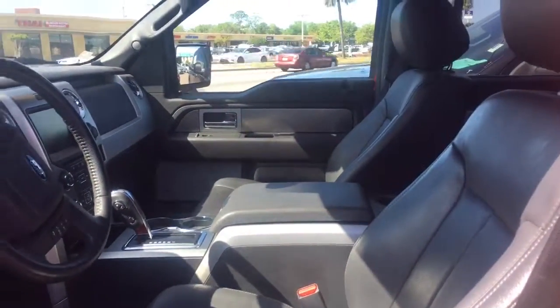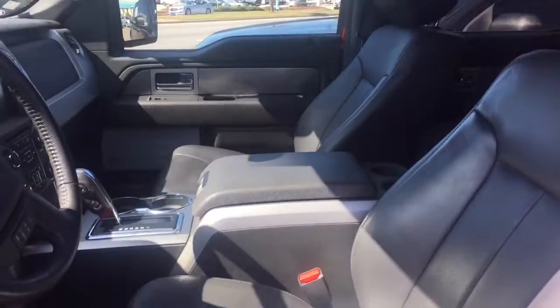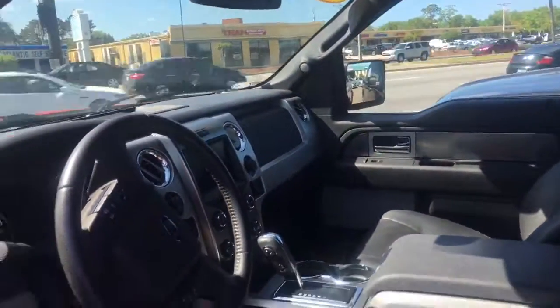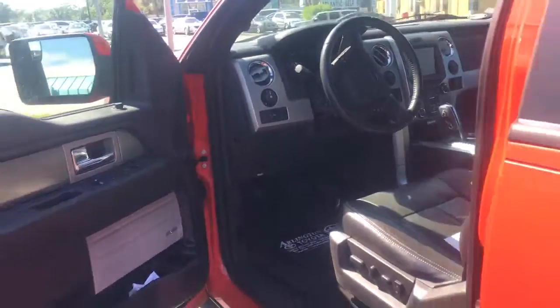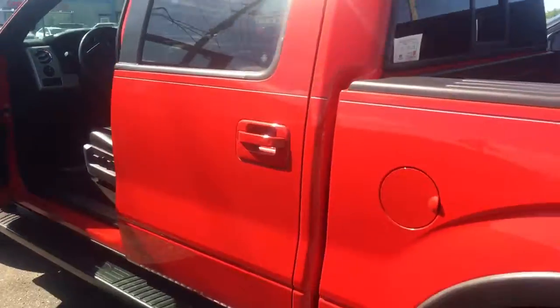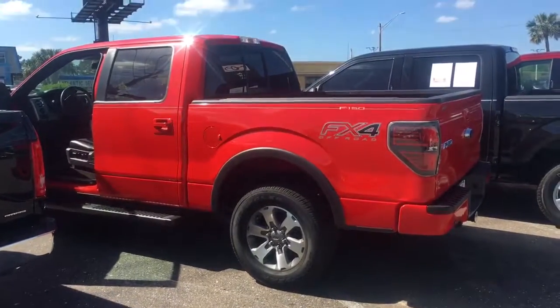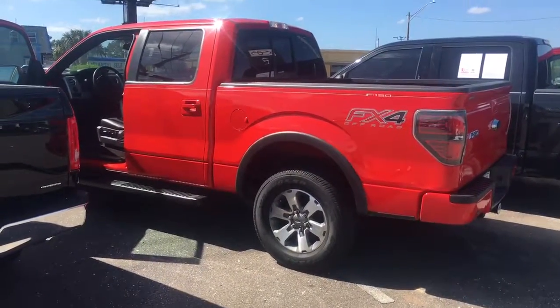So again Toby, the truck is in stock and it will not last throughout the weekend. If you could give me a call back as soon as possible, the number you can reach me at is 904-312-3760. Again, it's Lewis over at Arlington Toyota. Looking forward to speaking to you soon.